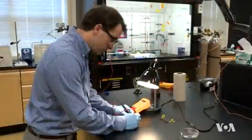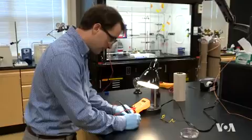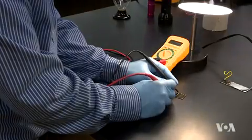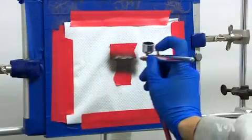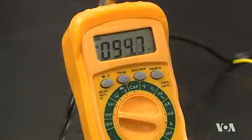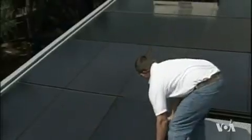St. Mary's College Assistant Professor Troy Townsend says less efficient but much cheaper inorganic materials could be used to create paintable solar cells. To make up for their low efficiency, these could be used to cover large surfaces such as the roofs of entire communities.